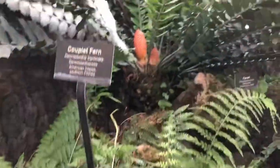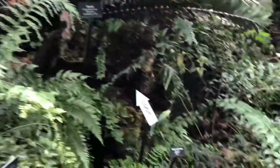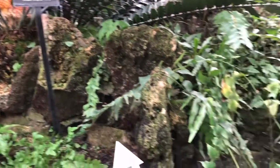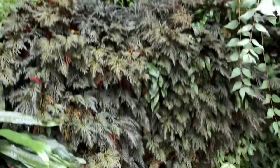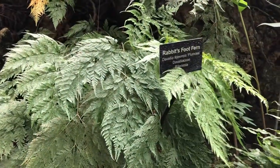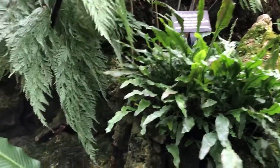Wow, that's so pretty. There's a bear's paw fern. Very cool. Thank you.